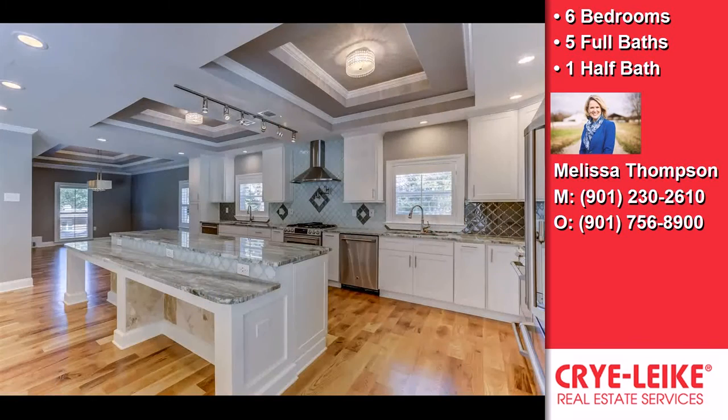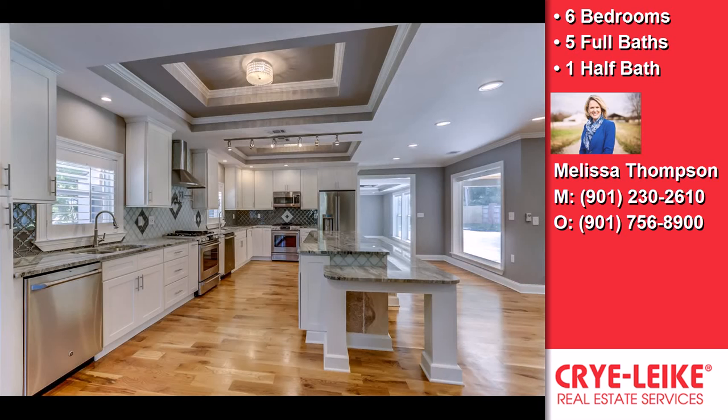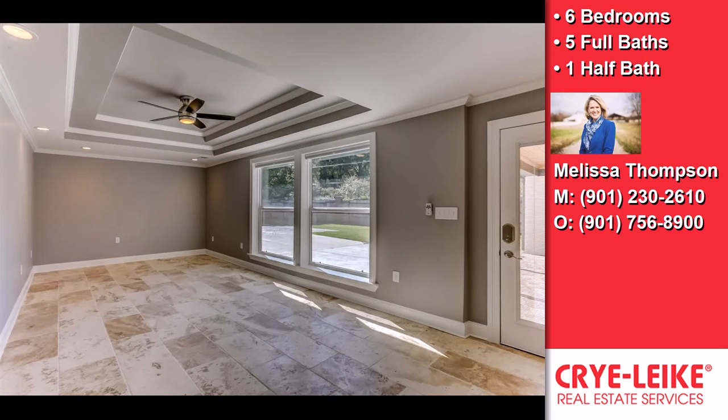Interior features of this property include a first-floor master, a separate laundry room, a fireplace, a sunroom, a great room, an office, and an in-law suite. On the outside, this property features a swimming pool.